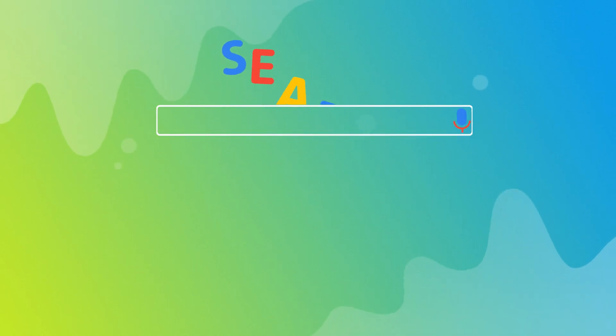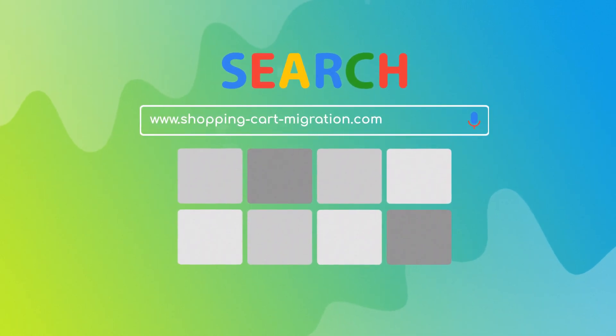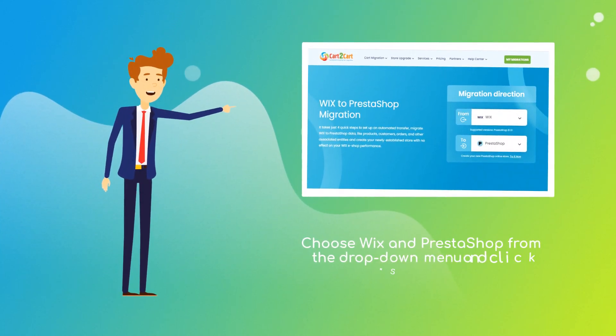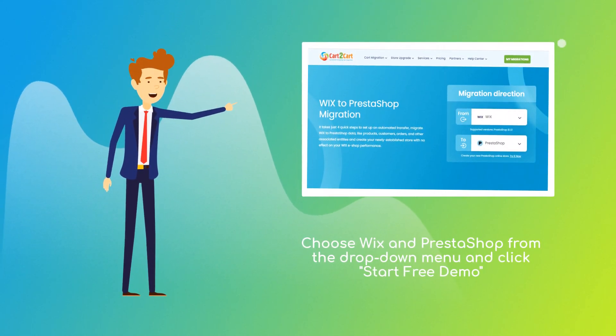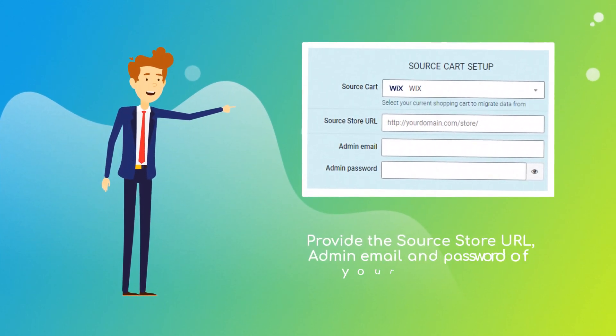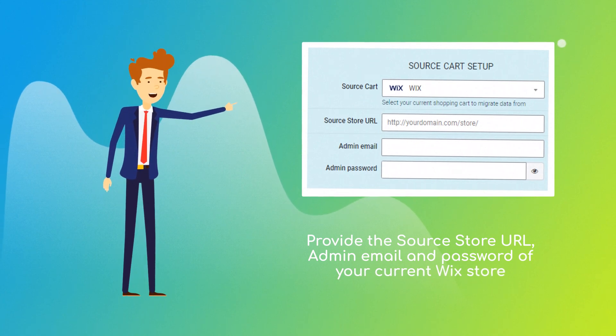To start your migration setup, go to ShoppingCartMigration.com. Choose Wix and PrestaShop platforms from the drop-down menu and click Start Free Demo. When done, provide the source store URL, admin email, and password of your current Wix store.